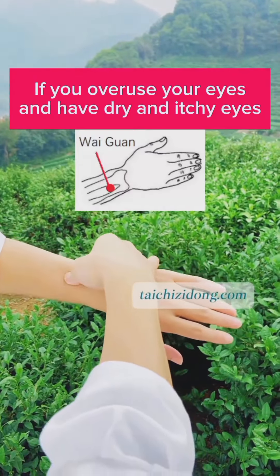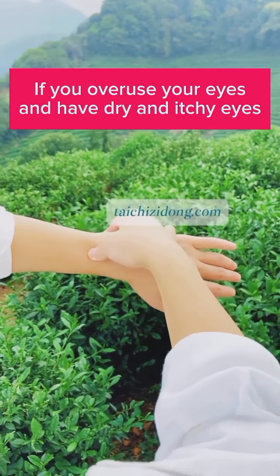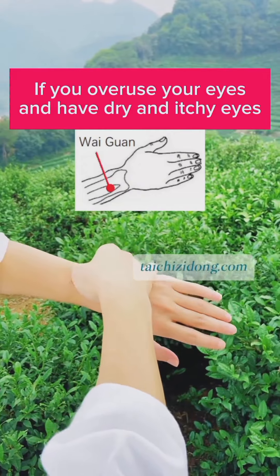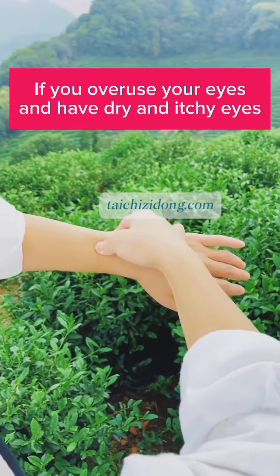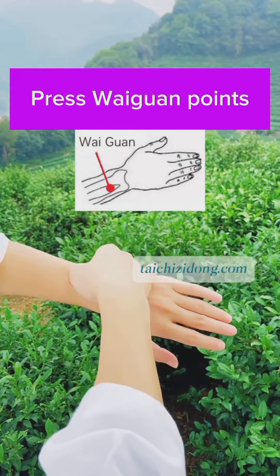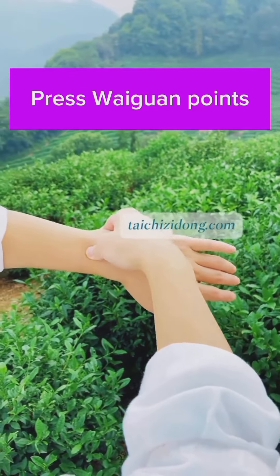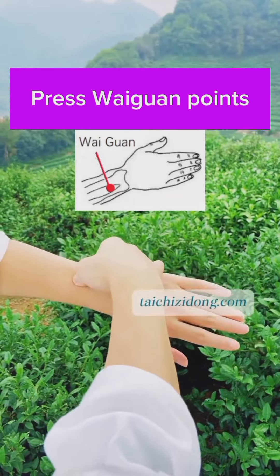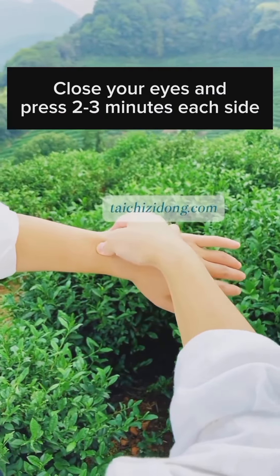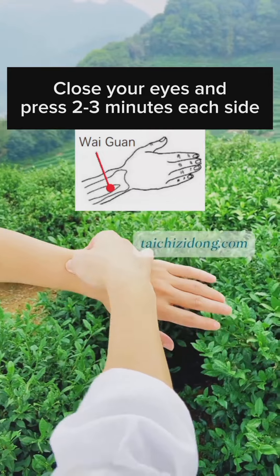If you ever strain your eyes and have dry and itchy eyes, then try this exercise. Press the acupoints around the eye area. Close your eyes and press 2 to 3 minutes each side a day.